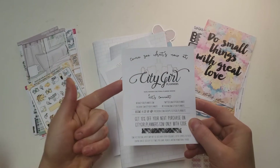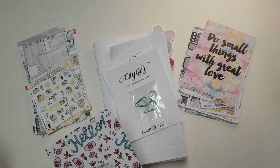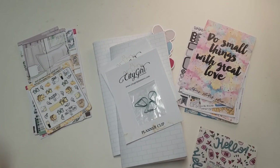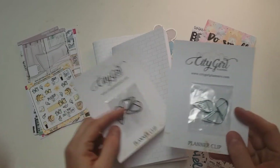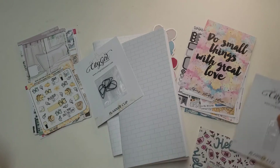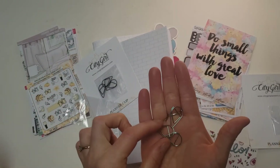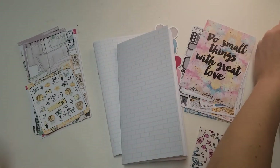She's City Girl Planners and her stuff came in super, super quick. I want to say she's in Kentucky — I could be mistaken — but I'm just outside of Pittsburgh and her stuff came in like two days, it was crazy. I got these gorgeous teardrop bookmarks. This is a gorgeous green color — it's like this gorgeous minty green. I love these. And then black as well, because you need that.